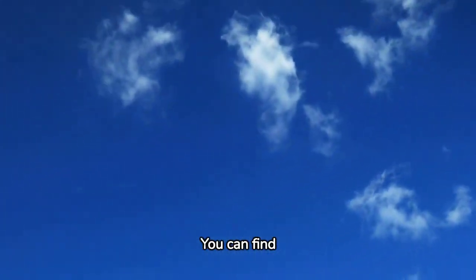Blue. Blue is calming and serene. You can find it in the sky, the ocean, and even in blueberries.